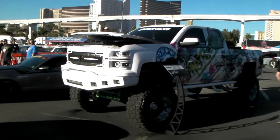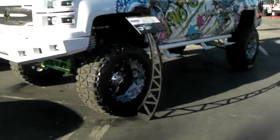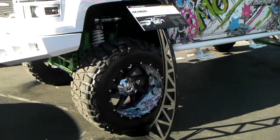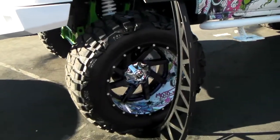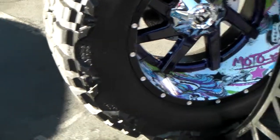This is your boy KB from Dublin Tires TV looking at this beautiful Chevy Silverado. Got the Fuel Mavericks on it — the custom two-piece version, custom painted. Beautiful wheel, beautiful concept and design. Came out nice.